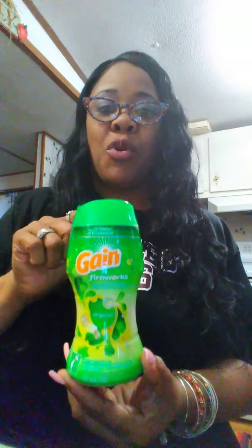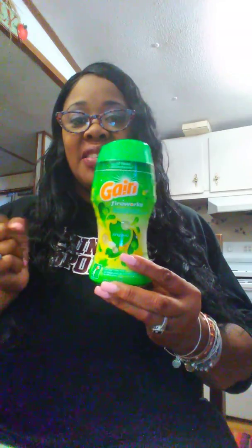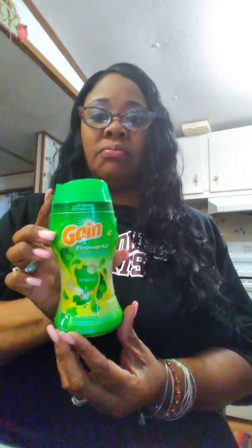I also had a two dollar coupon from brandsaver.com and another two dollar coupon from a newspaper insert for Gain Fireworks. Since you can only use one coupon per item, I used one coupon on each, so I got two 4.3 ounce bottles of Gain Fireworks.